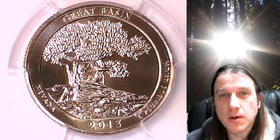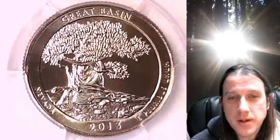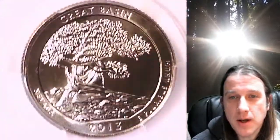Welcome to Time Traveler's Coin Exchange. The next coin we're going to look at is a 2013 P Washington National Park quarter. This one is a business strike quarter from the Philadelphia Mint. It has been graded by PCGS and they graded it Mint State 66. It features the Great Basin National Park in Nevada.